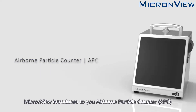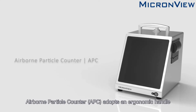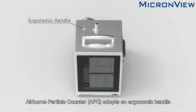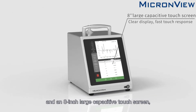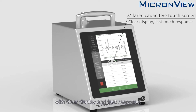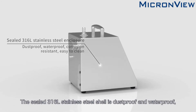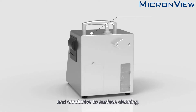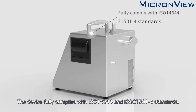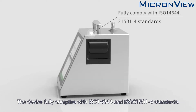MicronView introduces the Airborne Particle Counter, APC. The APC adopts an ergonomic handle and an 8-inch large capacitive touch screen with clear display and fast response. The sealed 316L stainless steel shell is dustproof and waterproof, resistant to common disinfectants used in cleanrooms, and conducive to surface cleaning. The device fully complies with ISO 14644 and ISO 21501-4 standards.